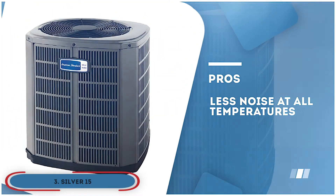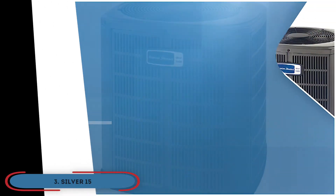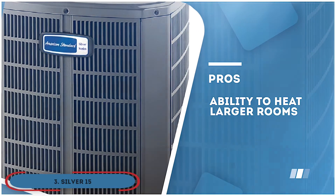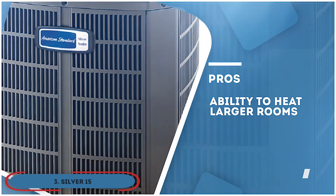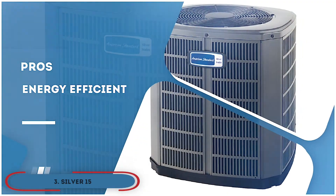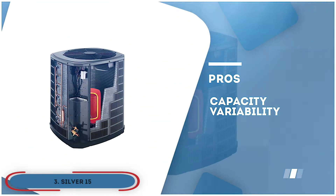Its pros are: it produces less noise at all temperatures. Its lightweight and compact design makes it easily portable. It has the ability to heat larger rooms at a consistent temperature, which means that it doesn't consume much electricity. And it comes with a capacity variability that provides you with better control.